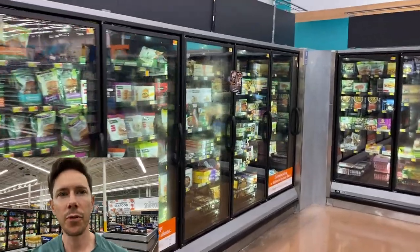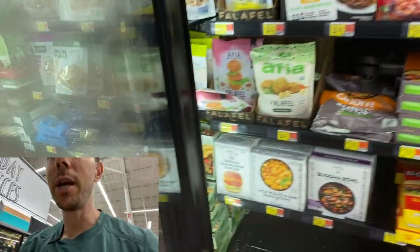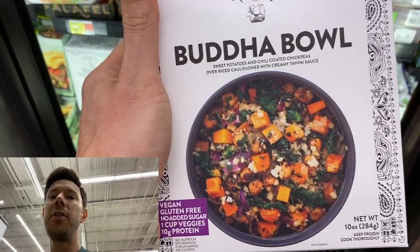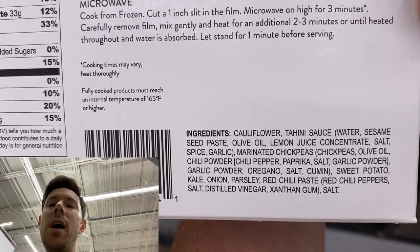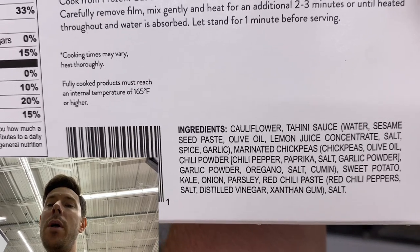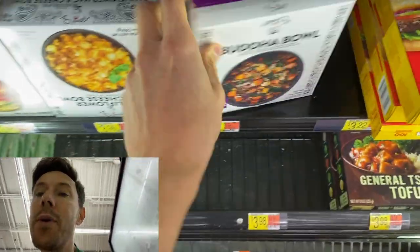I want to show you a couple of gems in the freezer section for easy meal ideas. This is the plant-based section — Tattooed Chef. They make some really interesting stuff and have a lot more options now. This is the Buddha Bowl — it looks lovely, and even more lovely to me are the ingredients. Cauliflower, tahini — which is like sesame seed paste — that's the dressing made with olive oil, and chickpeas marinated in olive oil. The rest of the ingredients are totally Bobby-approved. Not low carb because of the chickpeas, but it looks really solid. I would try that out for sure for an easy meal idea.